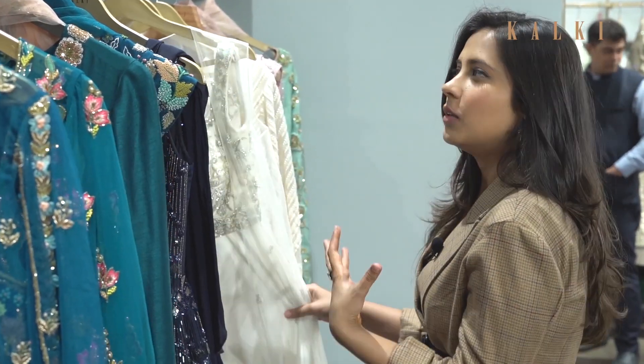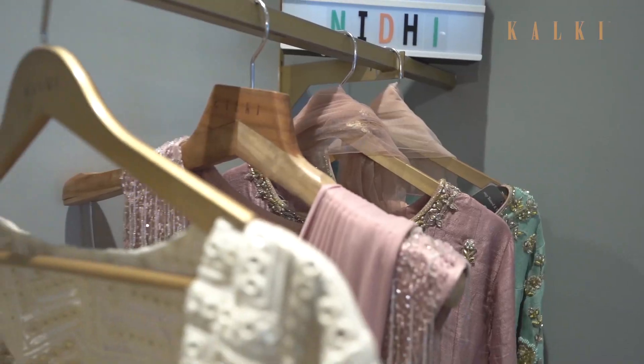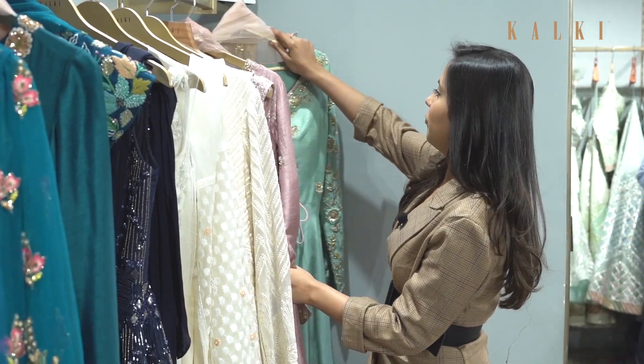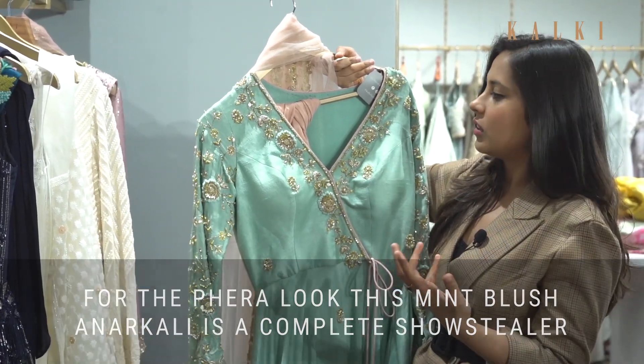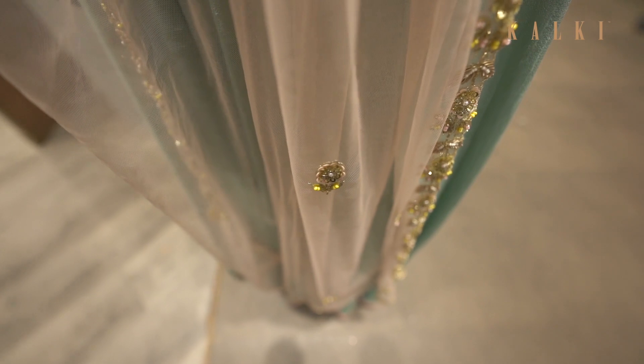If you like lighter colours and more pastel shades you can always go for one of these. There are some whites and some pinks, and this is my favourite out of them because it's a lovely mint blue colour. You can accessorize it with nice jhumkis and wear it for fairas or for a pooja.